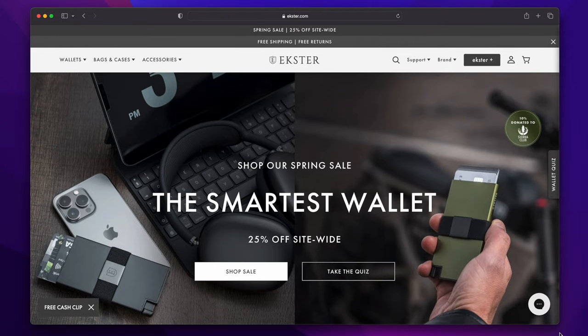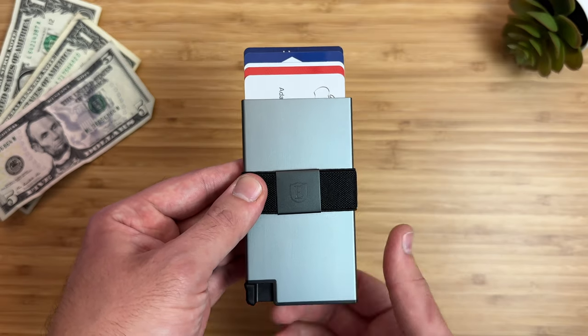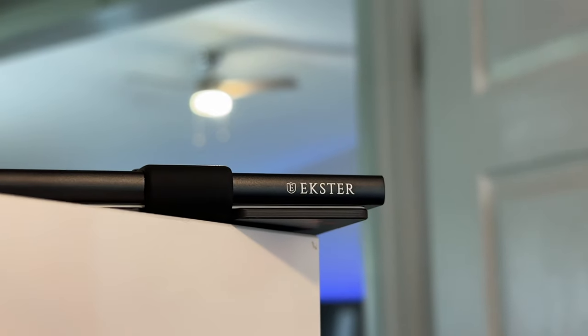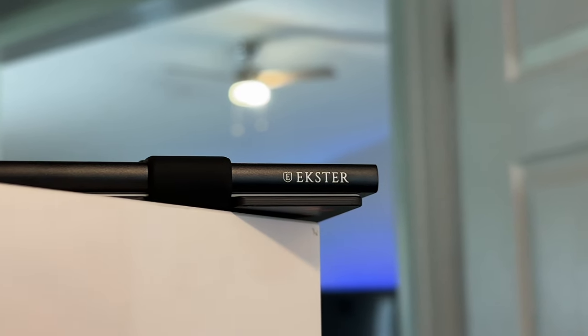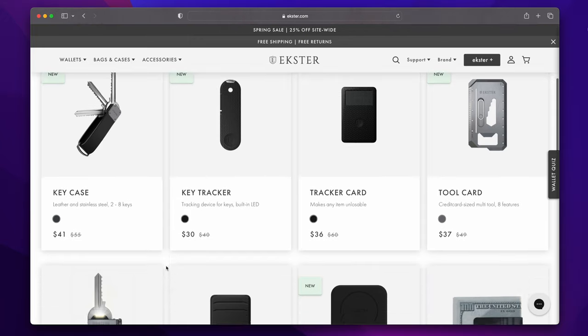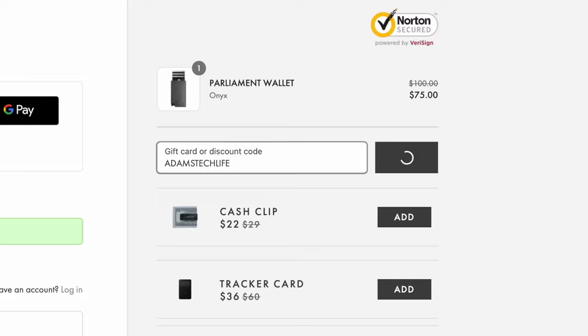But before we look at those features — this video is sponsored by Ekster. The folks over at Ekster make wallets that are unlike any other on the market. Not only are their wallets high quality, practical, and minimalist looking, but they can hold cash and store up to 15 cards. They have a quick-release button that fans out all your cards with one click, making it super easy to grab the card you need. An RFID blocker is built in to protect your credit card details. Ekster wallets come in a wide variety of styles and colors like space gray aluminum and leather, and they also sell a key case, a tool card, and a MagSafe card holder. During their spring sale, you can save up to 30% off store-wide at ekster.com slash adamstechlife, or use code adamstechlife at checkout.